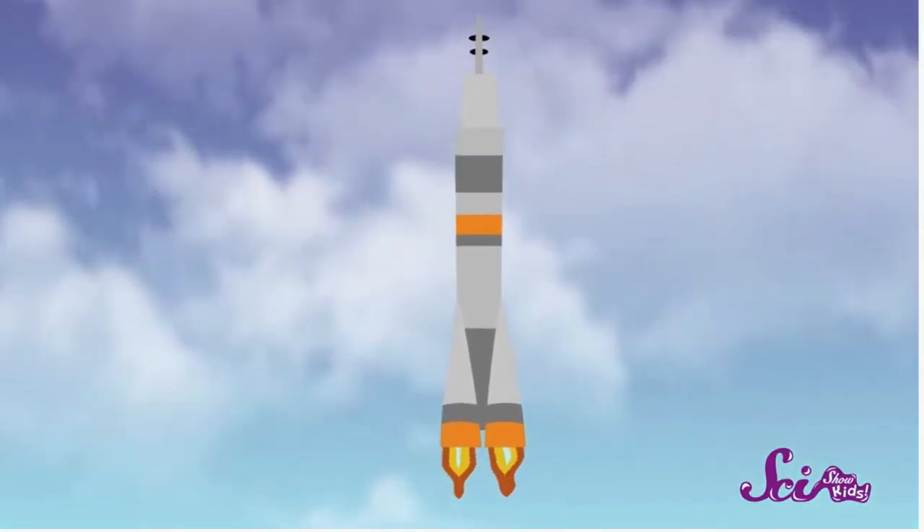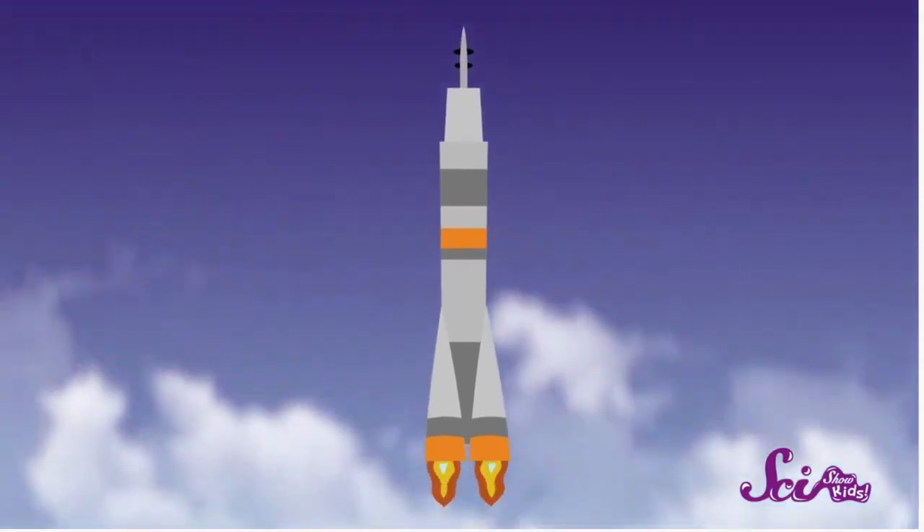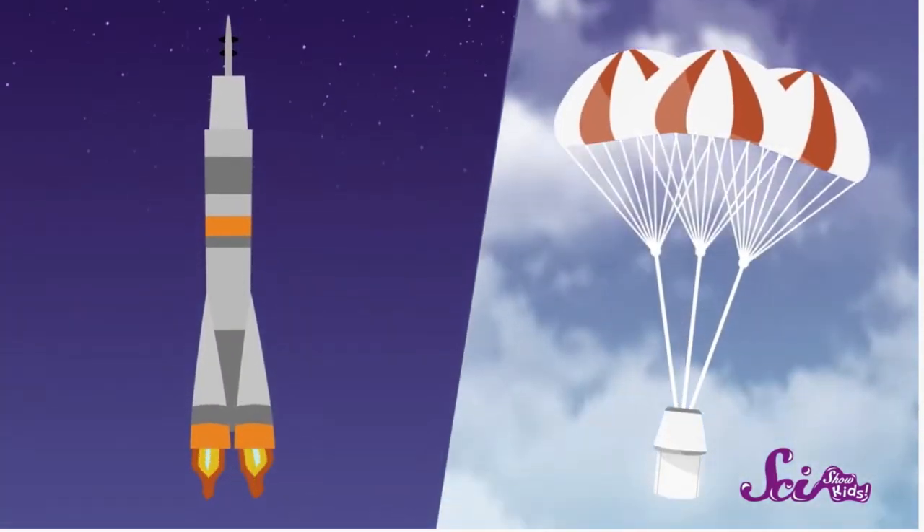They do science experiments, learning about new life and other species in space. Now, to get there, astronauts are carried up into space by rockets, but when they come back down they arrive in space capsules. Let's have a closer look.